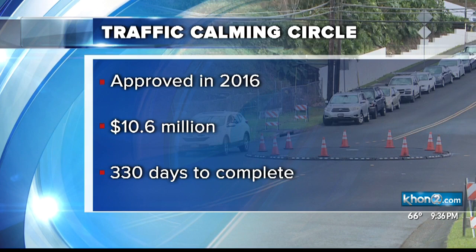But how does it work? The vehicle that's entering the circle on the right has the right of way, and any vehicle already in the circle should be permitted to exit the circle before any other vehicles get in that vehicle's way.